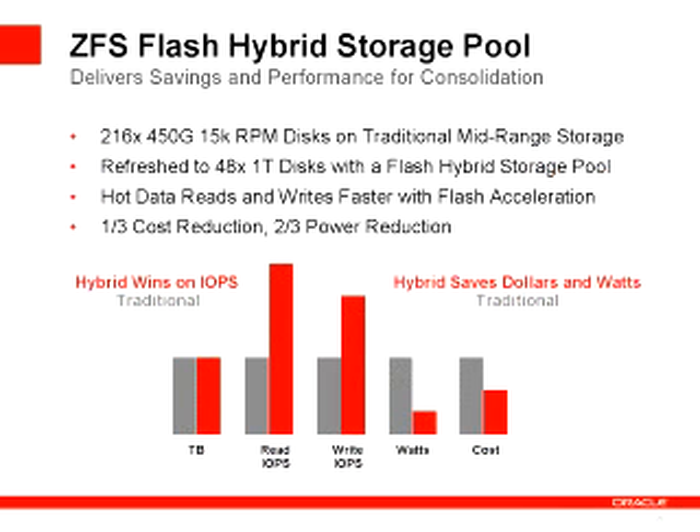One of the things we did to show the value of this is we did a simple bake-off between traditional architecture and the mid-range for performance storage, which is just a bunch of fast spindles — those 15k RPM spindles — and having a hybrid storage pool architecture. So taking about 200 of the fast spindles, the traditional way of delivering IOPS and performance, and just 48 high-density spindles combined with our flash accelerators.